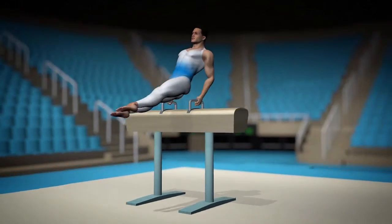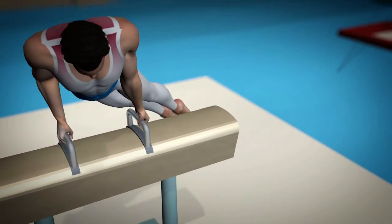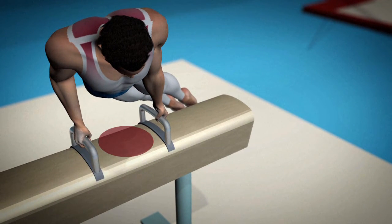For men, most falls come from the pommel horse. Gymnasts need to constantly adjust their centre of gravity as they turn, while remaining on top of the apparatus.